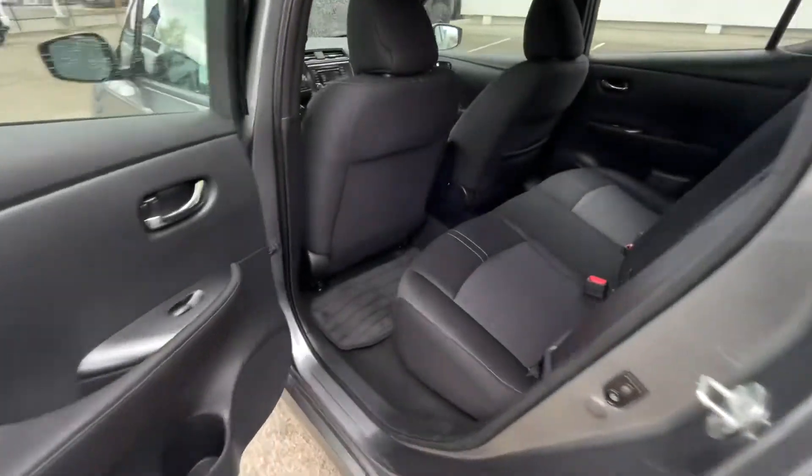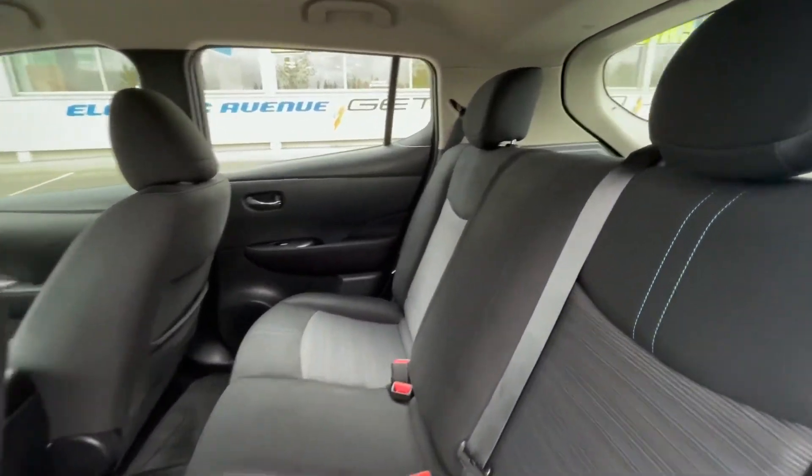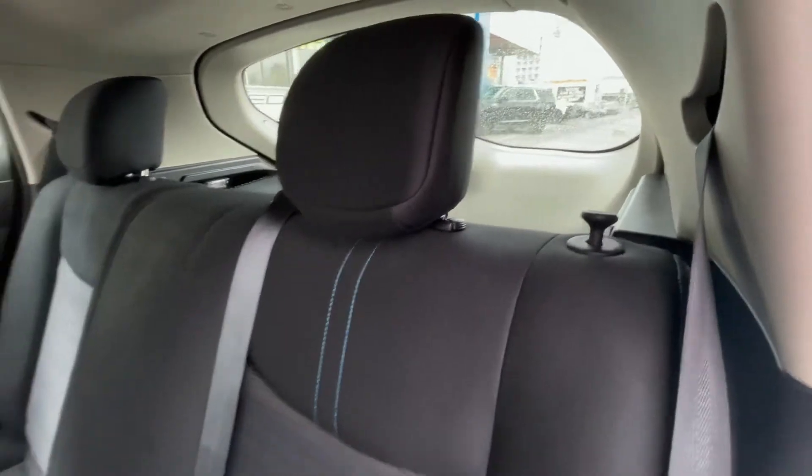Coming into the back seat here, you got plenty of room for the legs. 60-40 folding rear seats — to fold them down, there's just a little strap up there that you pull.